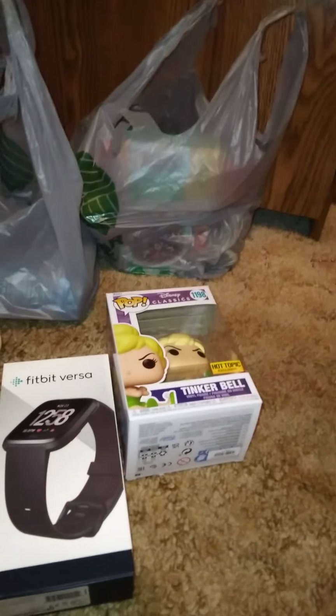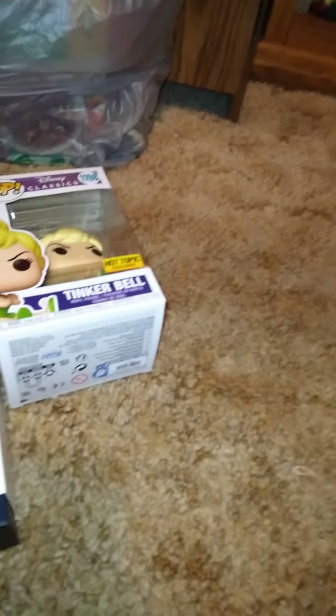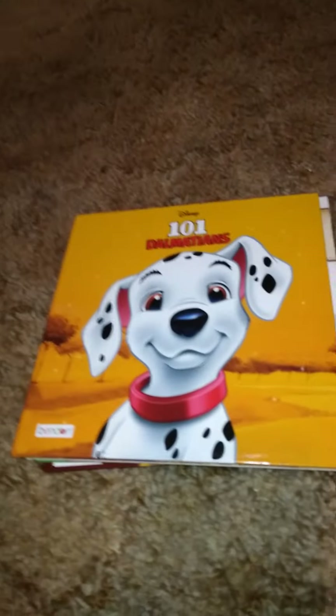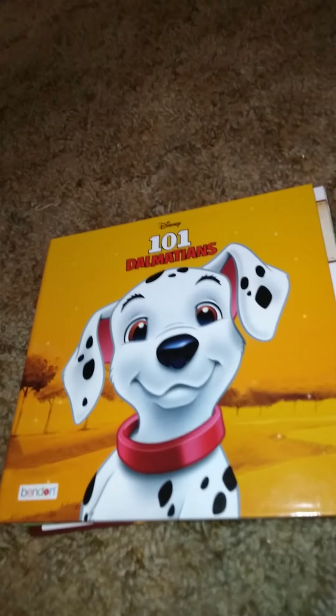The next things I got from Dollar Tree online. One thing I can't show you — I got some milk, I already put that away and started using it since we were out. I did get some books. I got this set, though one is a duplicate I'm giving to a friend who's having a baby. This one is 101 Dalmatians — I'll show you a quick overview of the book.